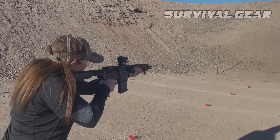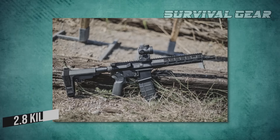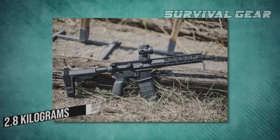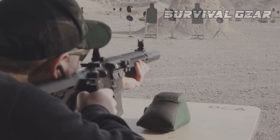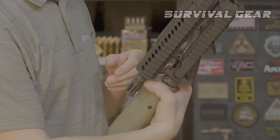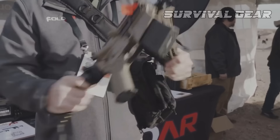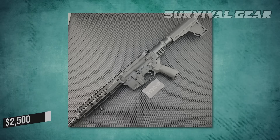One version of the rifle is capable of firing 5.56x45mm NATO ammunition, weighs 2.8kg, and has a modular forehand. However, customers will face tough competition to get their hands on one, as Fold AR has no plans to expand its production capacity and will continue to release its product in limited quantities. The rifle is priced at around $2,500.